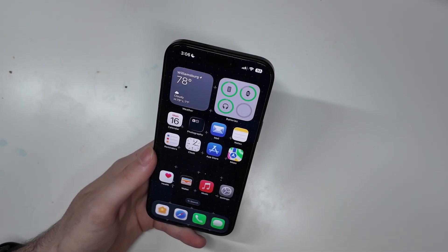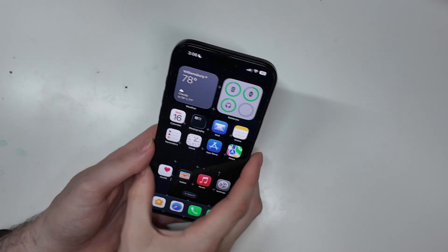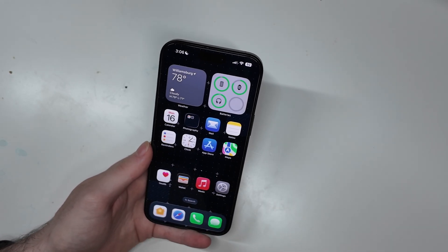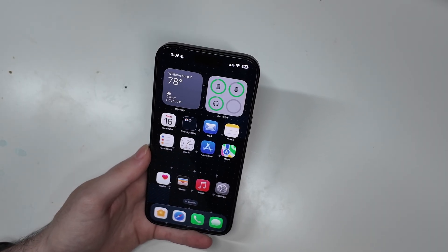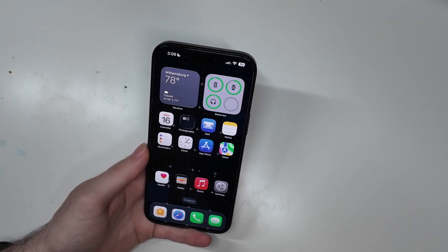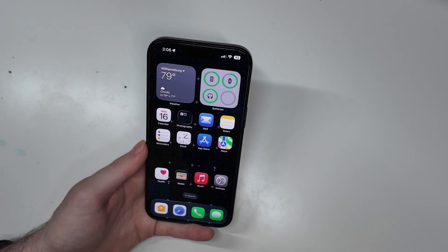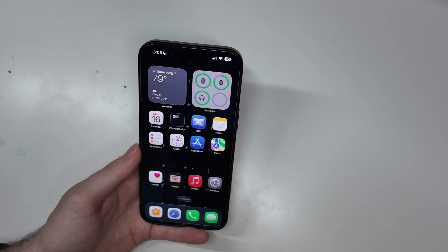Good afternoon, I'm here with TechOut, and it has been one week since I installed iOS 26 on my iPhone 16 Pro Max. This has been my daily driver device. I haven't used anything else over the past week, so I have been using iOS 26 for everything I do on my phone — from social media to YouTube to web browsing to checking email, communicating with friends and family, text messages, phone calls, all that kind of stuff.